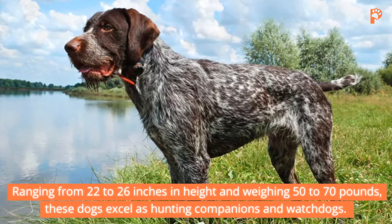11. Wirehaired Pointing Griffon. If you're seeking a floofy hunting companion, look no further than the Wirehaired Pointing Griffon. With a medium-length, double-wiry coat in various colors, these dogs stand between 20 to 24 inches tall and weigh 35 to 70 pounds. Bred for versatility in land and water, Wirehaired Pointing Griffons thrive as affectionate family pets and skilled hunters.